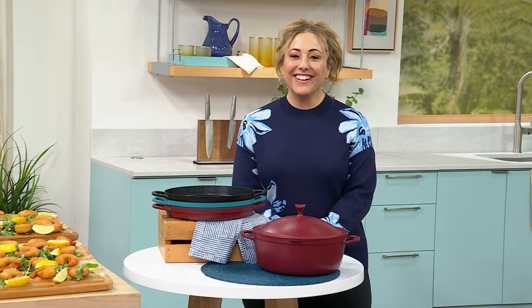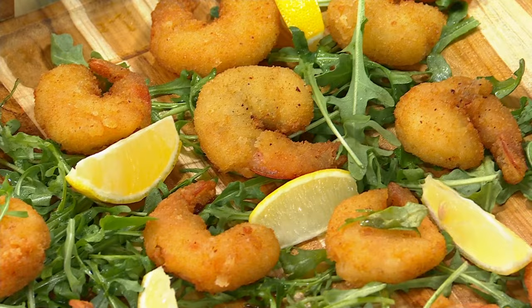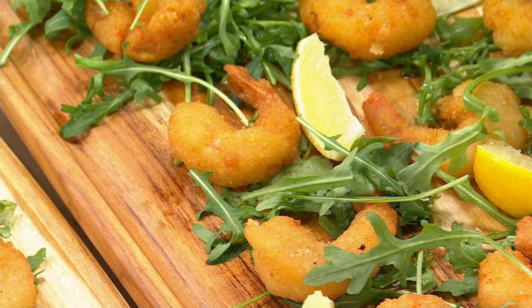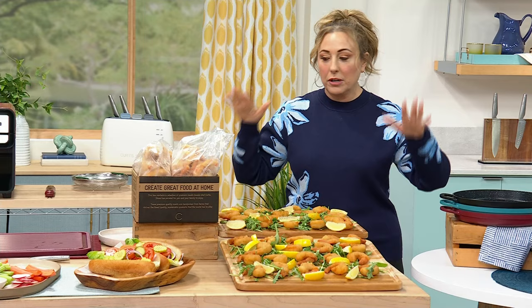We're here in the kitchen at HSN Live. My name is Helen Keeney, and it is the final show of the visit for Chef Curtis Stone. Coming up first, we have the delicious colossal shrimp — I've ordered these myself. You can get the three pound or the six pound, single ship or auto ship. We're very limited. They come in bags and you just take out a couple, throw them in the air fryer. Directions are on there, so you're good to go.